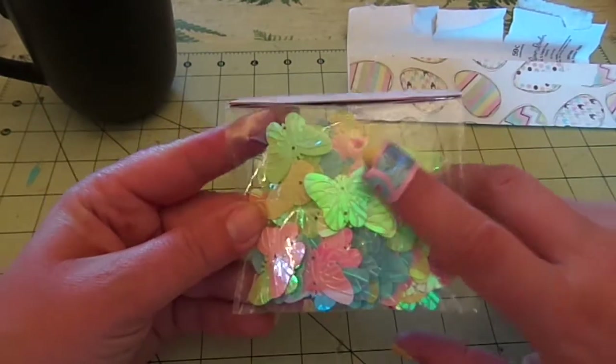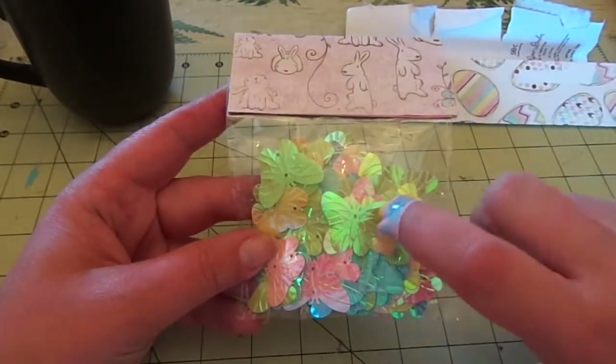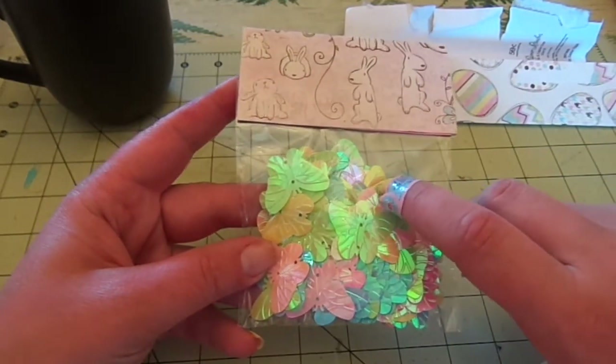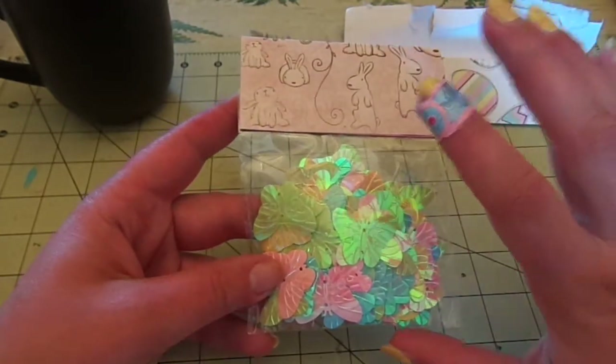And then she has this bag topper with sequin butterflies. No joke, I have a whole bunch of dark-colored sequin butterflies — they're purple and blue — and I was just thinking last night I wish I had some other colors.